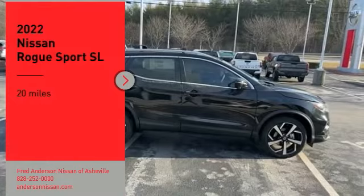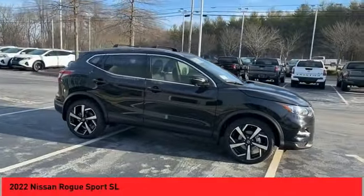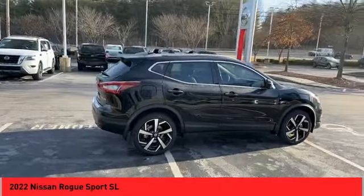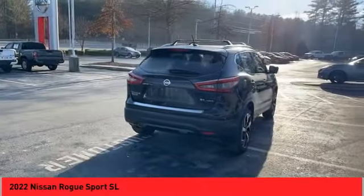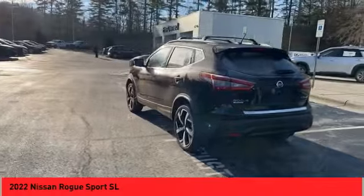Stop by and take a look at the 2022 Rogue Sport. The Nissan Rogue Sport is a subcompact SUV that provides all the functionality. A smooth ride, lots of cargo room, and a roomy backseat is a recipe for a pleasant traveling experience.